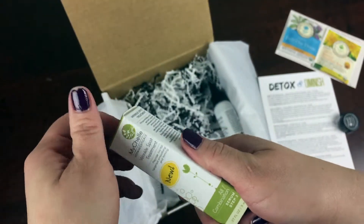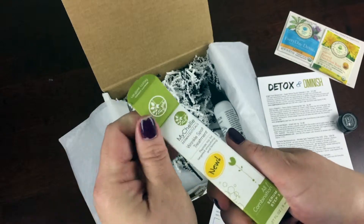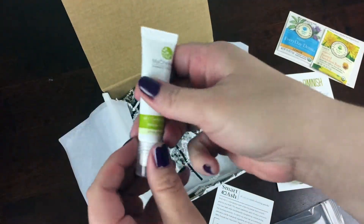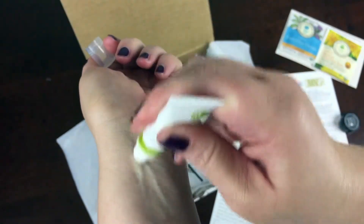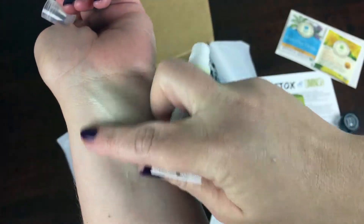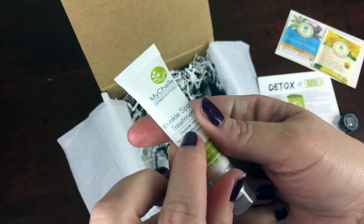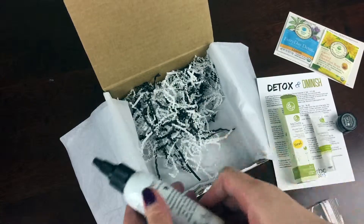The next thing I have is the MyShell Dermaceuticals Wrinkle Spot Treatment. This brand has been on a lot of boxes this month but this is a great one. After this I'm going to keep it in my desk. It has a great roller ball so it feels good — you roll it right on and it very thinly applies that treatment, just kind of for your crow's feet and things like that. Really targeted action, so that's perfect. We're diminishing some wrinkles.